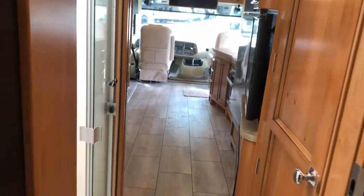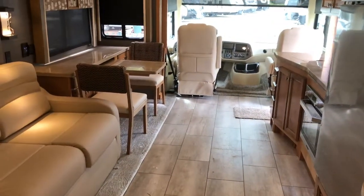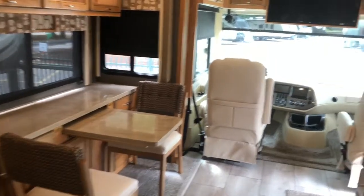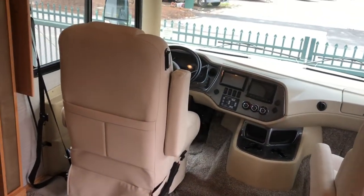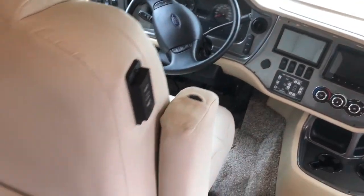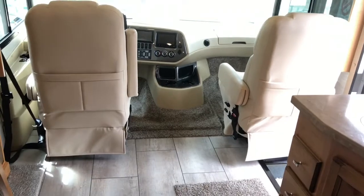Other amenities we ordered on this one: the in-motion satellite, the driver side power window, the Sumo suspension, the sand castle floor tile, Truma on-demand hot water heater. You saw the central vac on the outside. Wi-Fi Ranger. Both of these chairs do turn — I'll show you both of those.